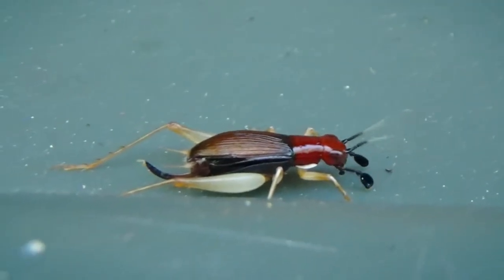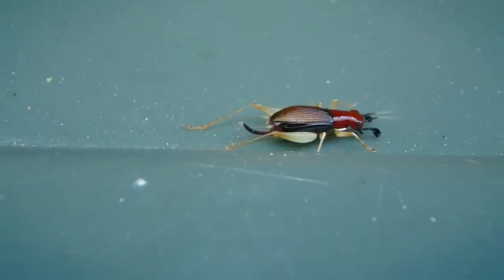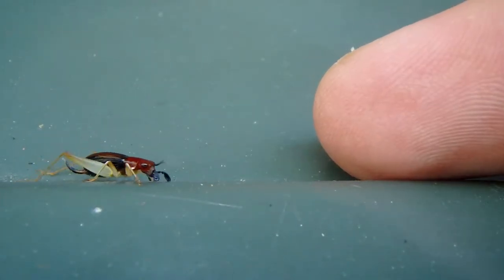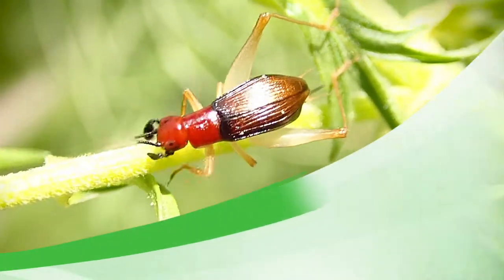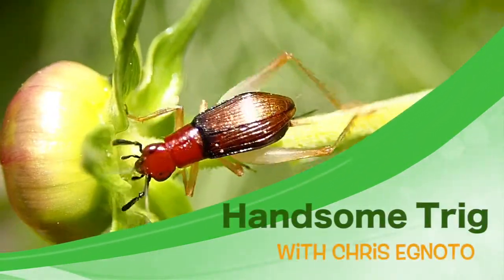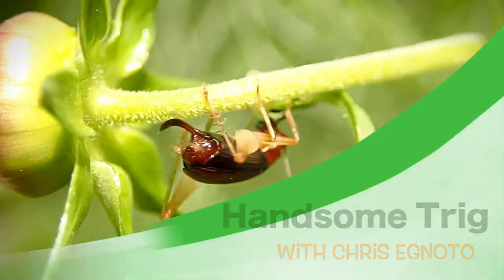The Backwards Jumping Trig. Chris Ignato here, and I just want to show you probably the prettiest cricket you're ever going to see in your life. It's called the Handsome Trig, and you'll see why.